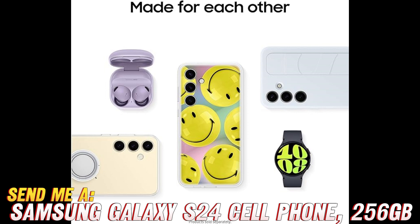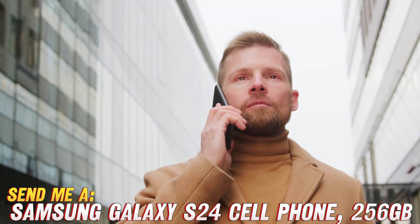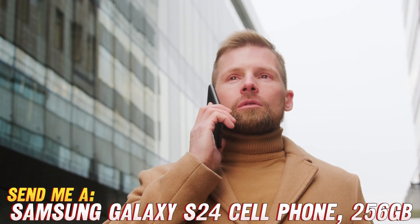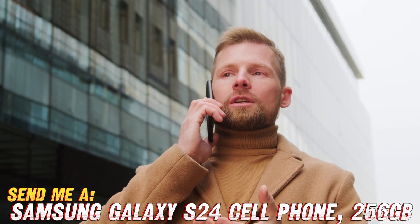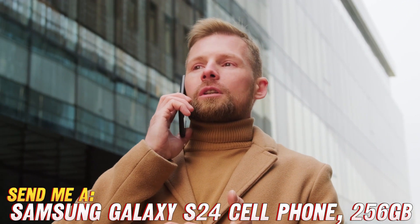And what's the deal with the design? Is it as sleek as it looks? Even sleeker, my friend. The Galaxy S24 is a true stunner with a design that'll turn heads wherever you go. And with that gorgeous amber yellow color option, you'll stand out from the crowd in style.